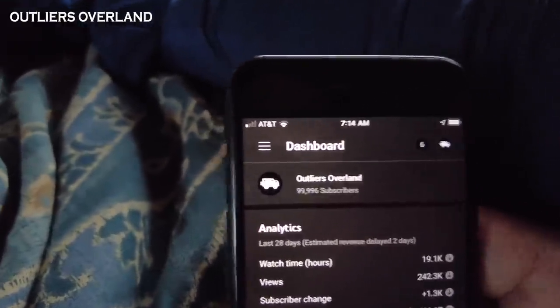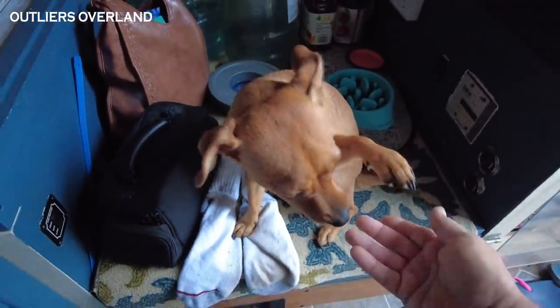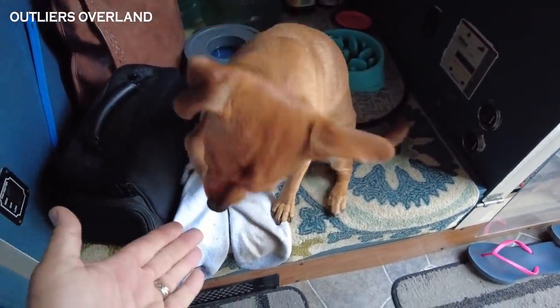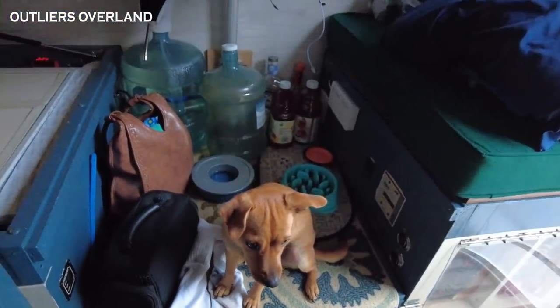We can't stop it if we want to! Lucy, are you going to help us get to a million subscribers with the cuteness? Hola, mija! You're such a sweet little puppy — you've been really good during this whole process!